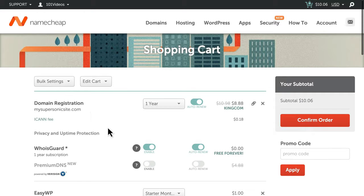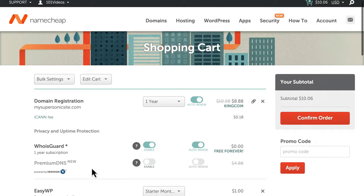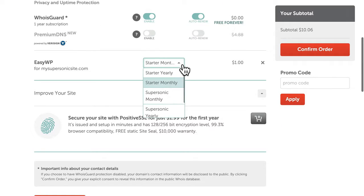On the next page, you can review the options for your domain name, and even select a different plan if you like. For now, we'll stick to the starter monthly plan.